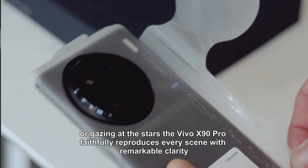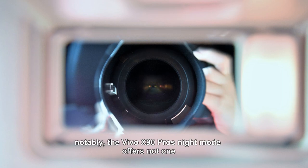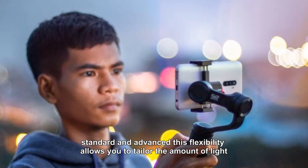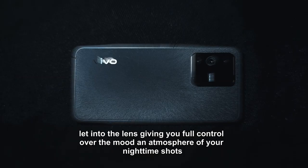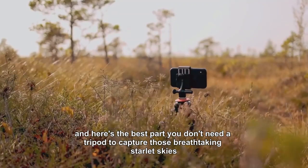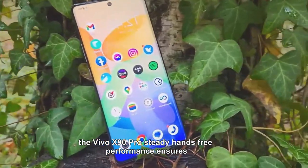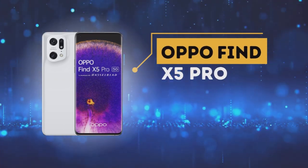Whether in a dimly lit room, under the moonlight, or gazing at the stars, the Vivo X90 Pro faithfully reproduces every scene with remarkable clarity. Its night mode offers two options — standard and advanced — giving you full control over the mood and atmosphere of your nighttime shots. Best of all, you don't need a tripod; the Vivo X90 Pro's steady hands-free performance ensures every shot is sharp and mesmerizing.